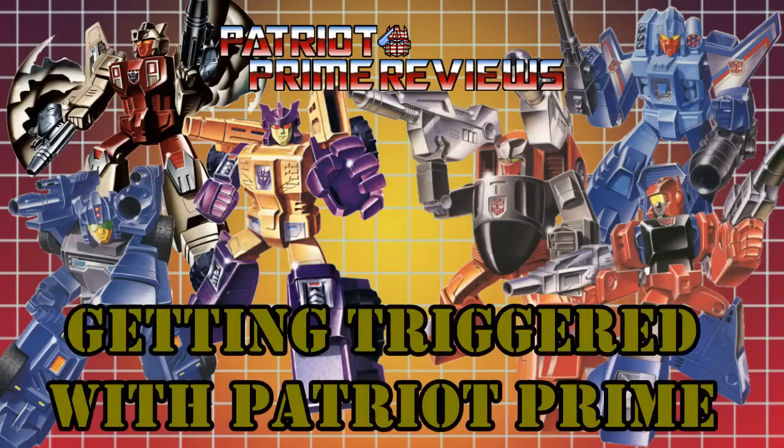Patriot Prime, maximize! Hey, what's going on, guys? Patriot Prime here once again with another Generation 1 Transformers review. And welcome back to Getting Triggered with Patriot Prime — my look at the Generation 1 Trigger Bots and Trigger Cons. And the bot we're looking at for this video is 1988's G1 Crank Case.